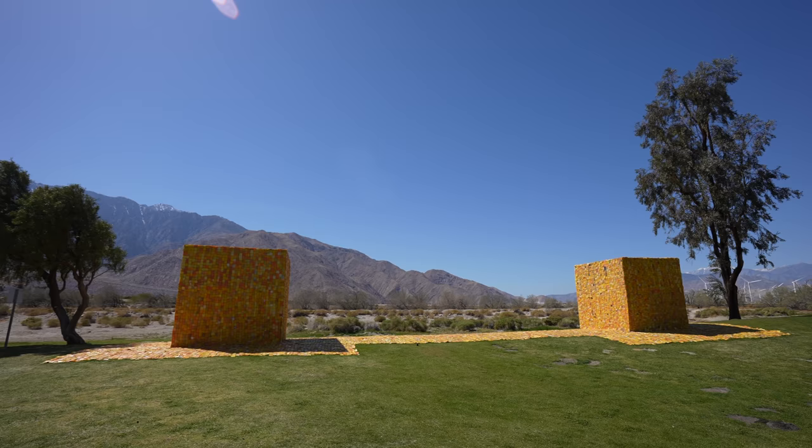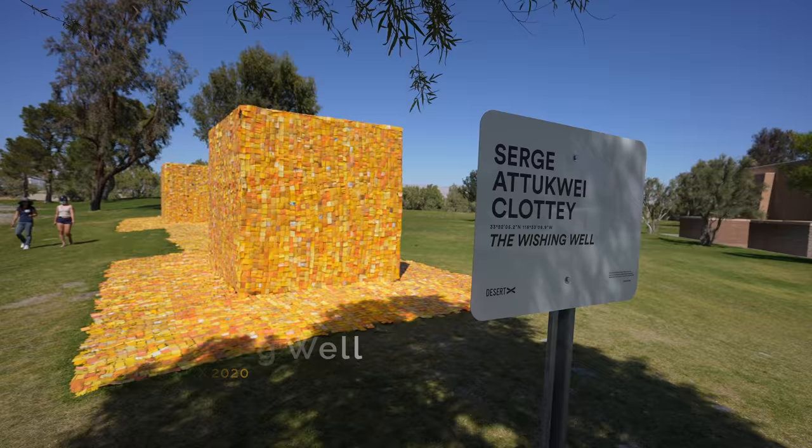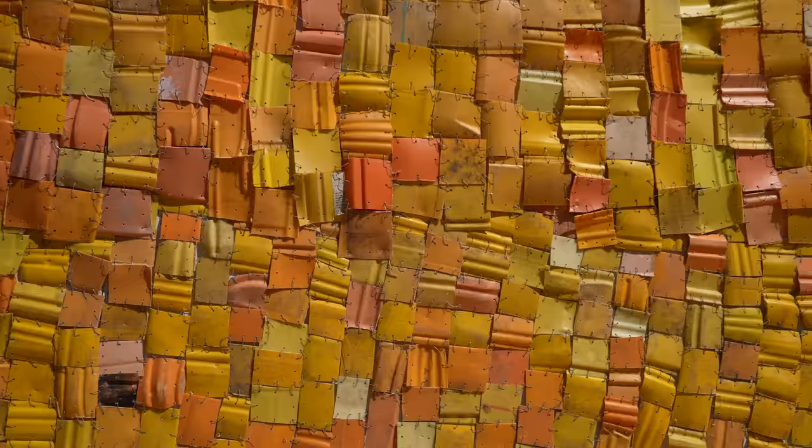From there it was off to the second to last installation, the Wishing Well. The installation is made of yellow pieces of plastic taken from jugs that are used to transport water in Ghana. There's a lot more explanation about this exhibit online as well.